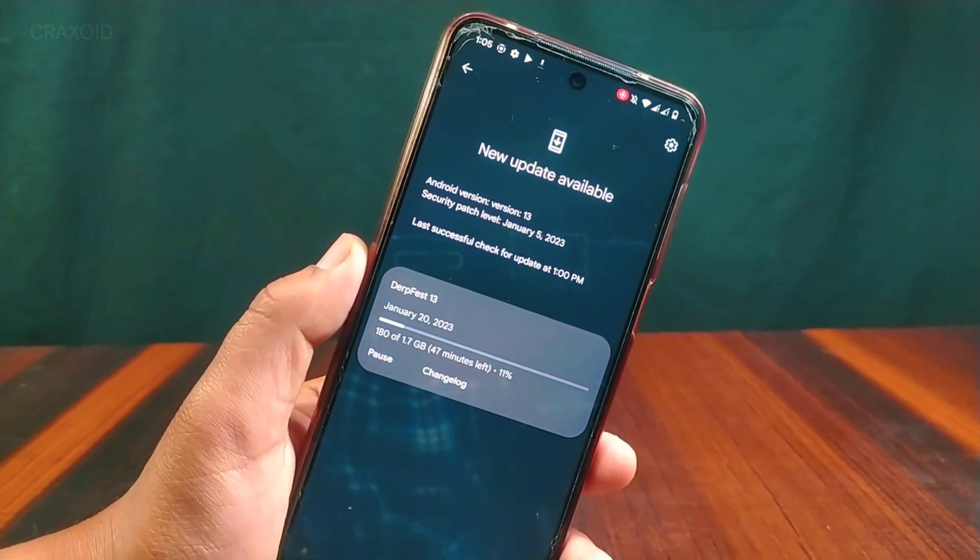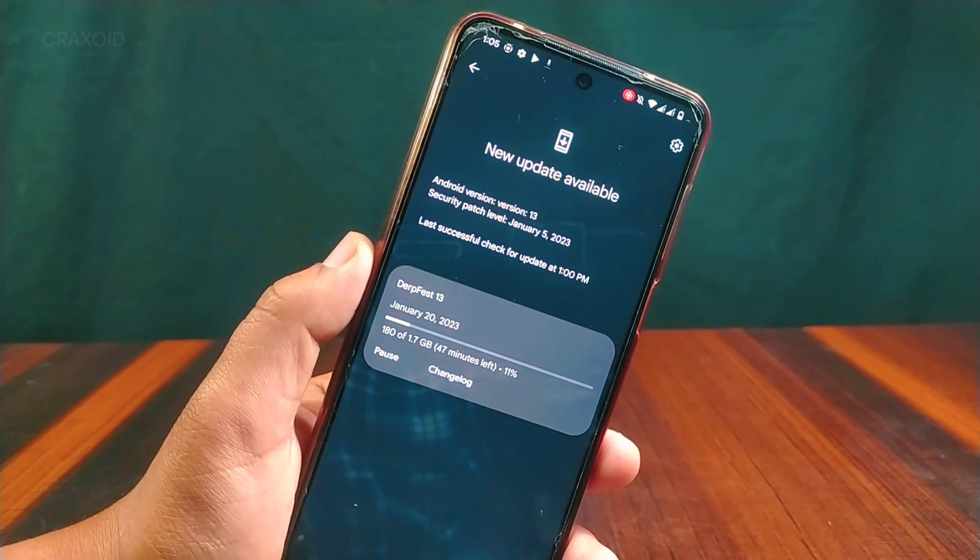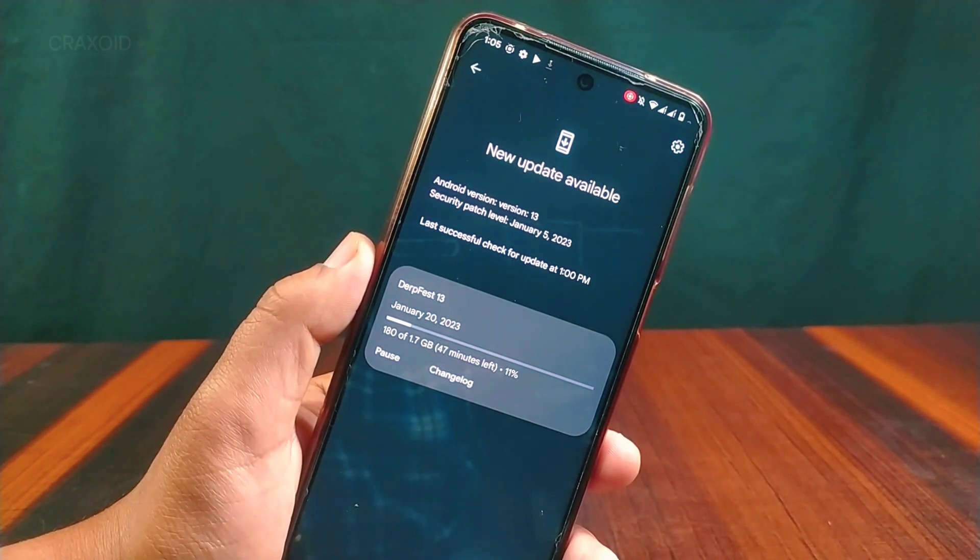Hello and welcome to Cracksoid. DerFaceD ROM has rolled out its latest OTA update and I am downloading it. I'll show you what's new in this latest DerFaceD ROM, so without further ado let's start.